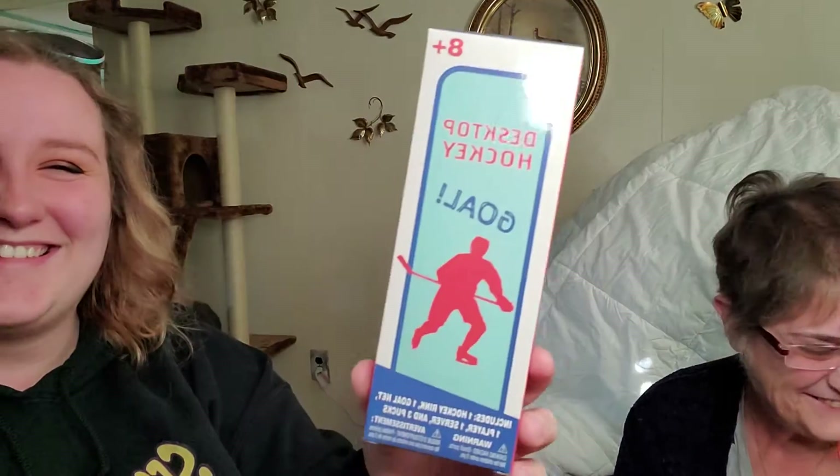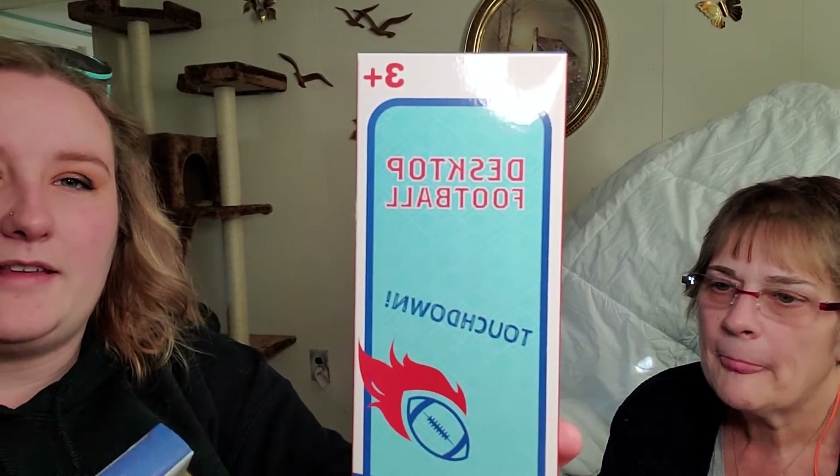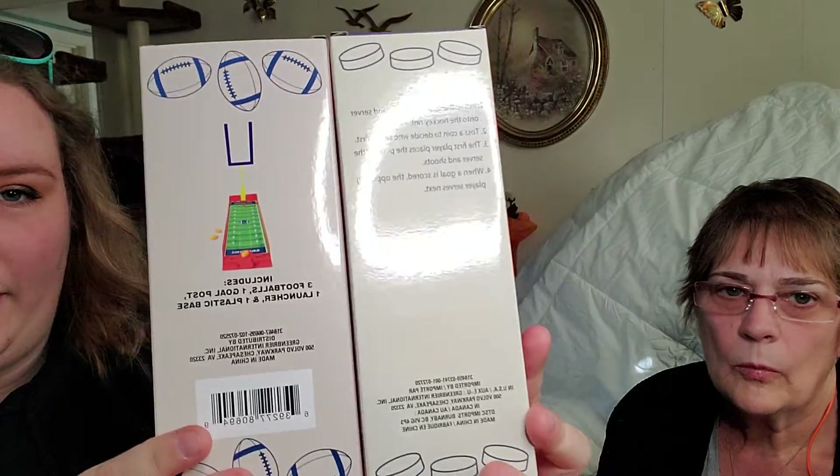So we got the desktop hockey goal and the desktop football — these are legitimately made by Dollar Tree. I think these would be great for the Barbie world. The desktop football has a picture on the back showing what it looks like, and the hockey doesn't have anything on the back.